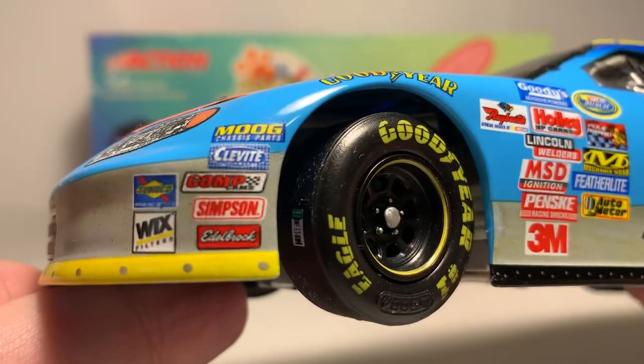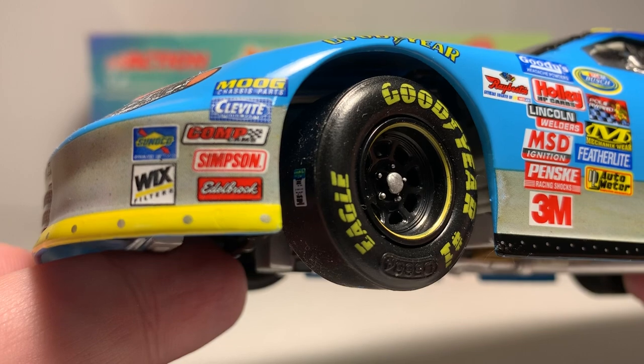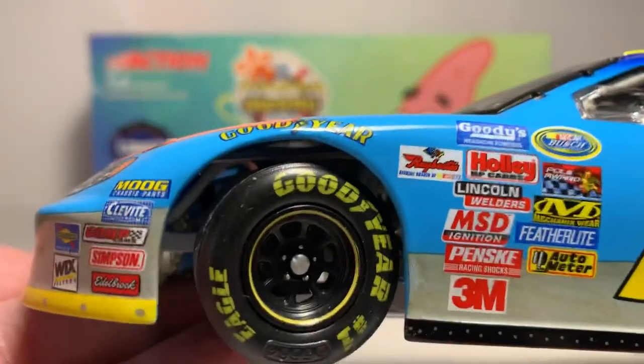For contingencies on the front we have Move, Cleavite, Top Cam, Simpson, Edelbrock, Sunoco, and Wix. Above both front tires on the valence there's yellow coloring.